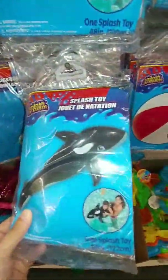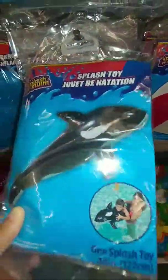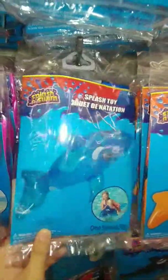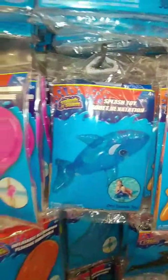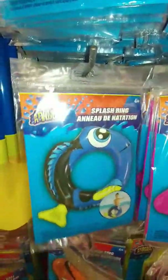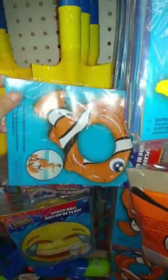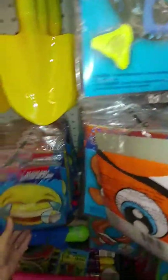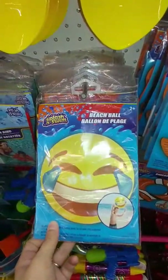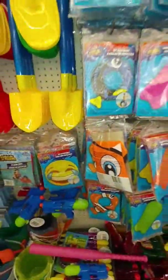They also have some smaller ones like this killer whale — you can see in the picture the size of it. And then they have a Nemo fish, another whale that's blue, a Dory fish, and another Nemo fish. These are so cute! Oh, and here's another smiley face beach ball, but it's the crying one. That's cute too — so many fun inflatables for the pool.